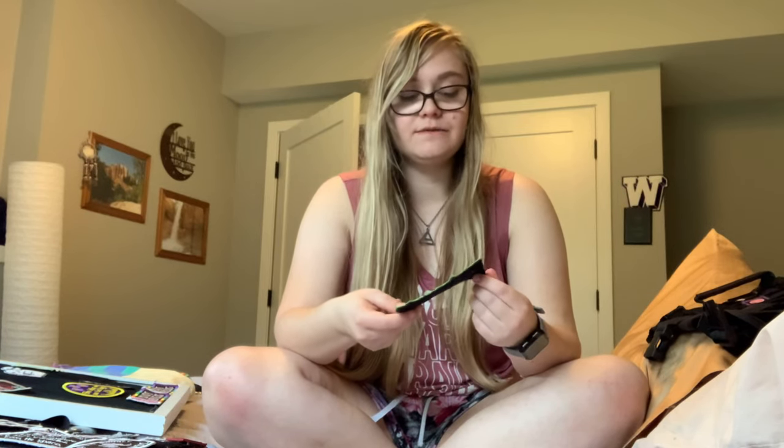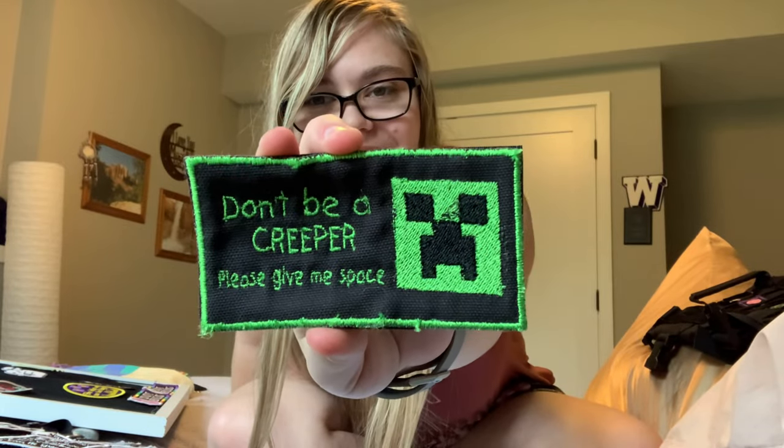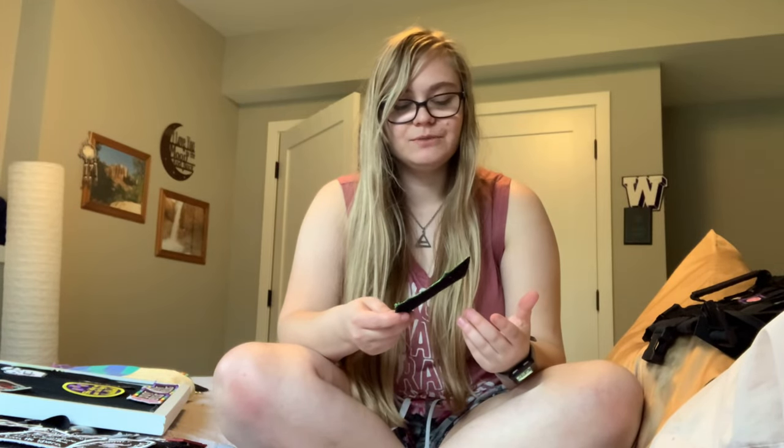This patch was made by my friend Mikayla. She had an embroidery machine for a really short amount of time, and I think this is actually one of the first patches or pieces of embroidery that she made. We don't really use it because we don't have a set it goes with, but it's really cute and I want to keep it because she made it for me. We were playing Minecraft a lot at the time, so it says 'Don't be a creeper, please give me space.' Her embroidery machine was broken the whole time she had it, so the fact that she was even able to put this out is pretty great.